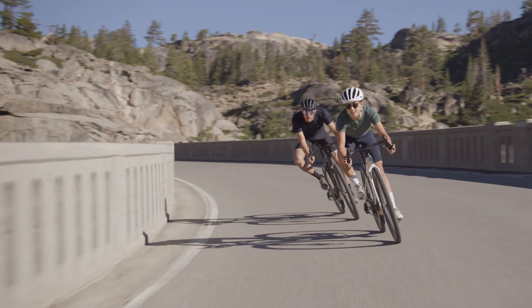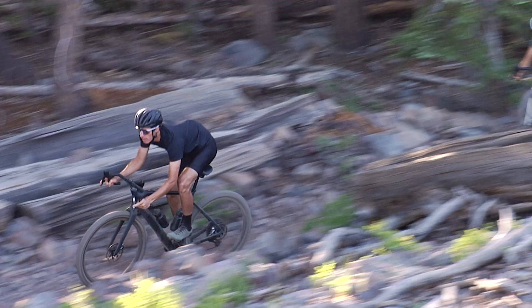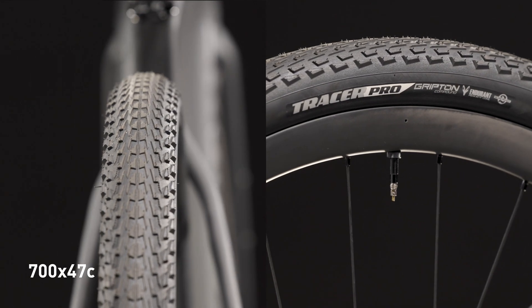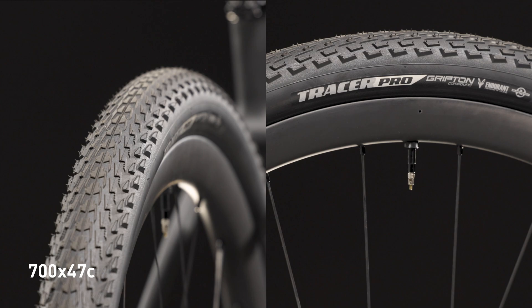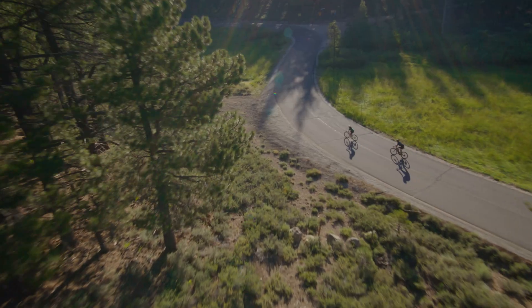CREO 2 is tuned specifically for high-volume tires to rail pavement corners and deliver stability on rough terrain. Featuring fast-rolling specialized 700 by 47 tracers, it also handles tires up to 2.2 inches with no penalties.